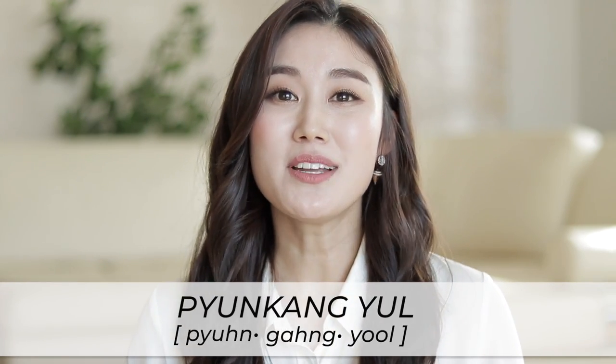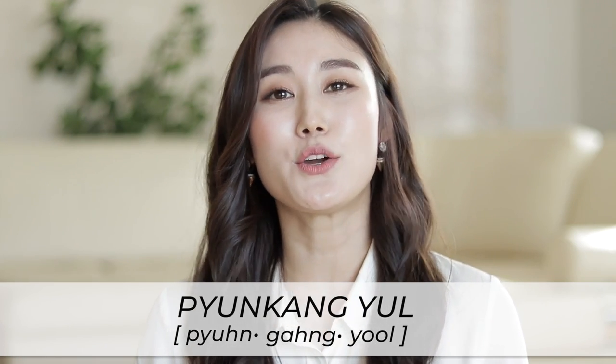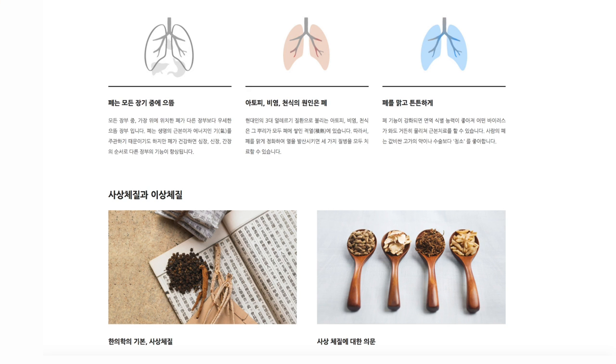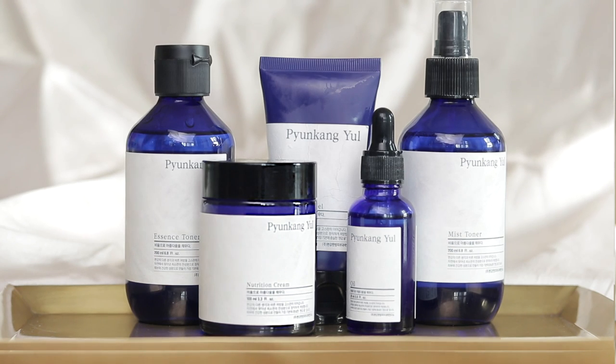Today I want to introduce you to a skincare brand that probably not many of you have heard of before, and it's called Pyeonggang Yul. Pyeonggang Yul was created by the Pyeonggang Korean Medicine Hospital. They are a medical clinic that practices traditional Eastern medicine. Their main focus is on rhinitis, asthma, anything related to the lungs, and also atopic dermatitis. Their products don't contain harsh chemicals, fragrances, or dyes.